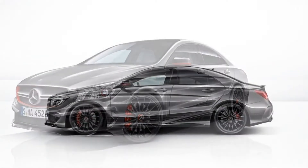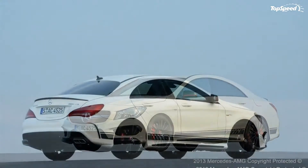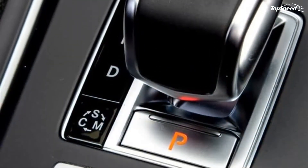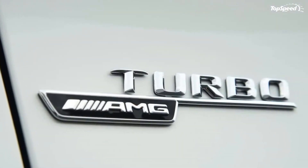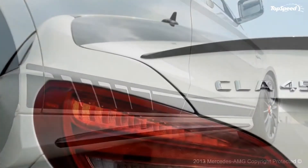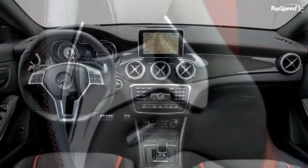The 2014 Mercedes CLA 45 AMG Edition 1. You should know by now that Mercedes has recently started celebrating the launch of a new model on the market with the unveiling of a special Edition 1 version of it. Next in line for this treatment is the new CLA 45 AMG, as Mercedes has just announced the CLA 45 AMG Edition 1 series that will be put on sale in September when the standard CLA 45 AMG arrives.